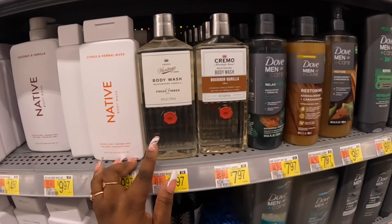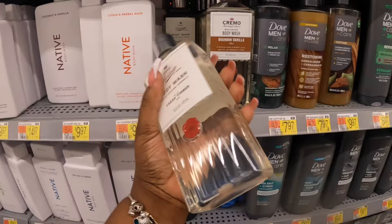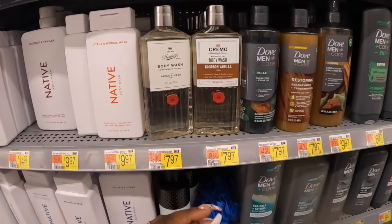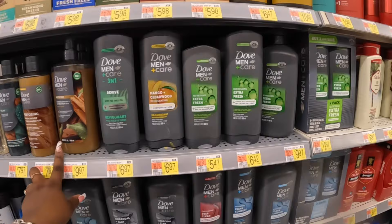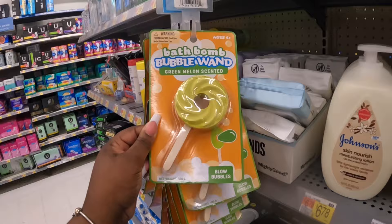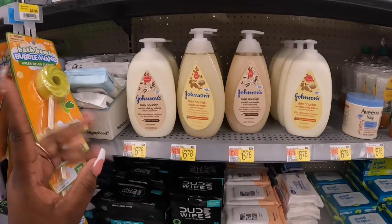Heritage Green body wash moisturizing formula and this one bourbon vanilla — these look like liquor bottles! All these are $7.97. That bourbon vanilla — I think we've seen that similar on Bath and Body Works. And there's some men's products. We saw something similar to these in Dollar Tree — bath bomb bubble wine, green melon scented — and there's also this one, the little game controller, skin moisturizing body wash.